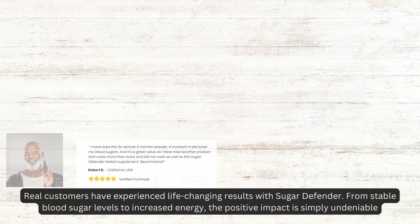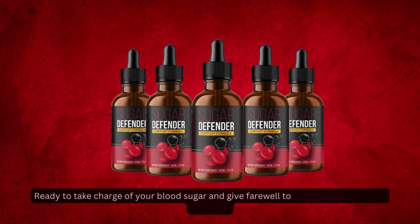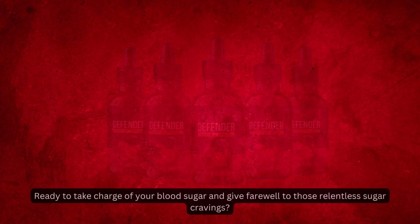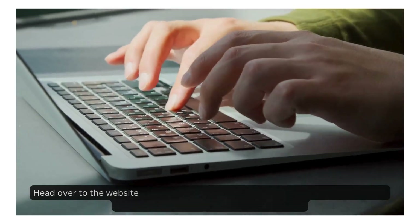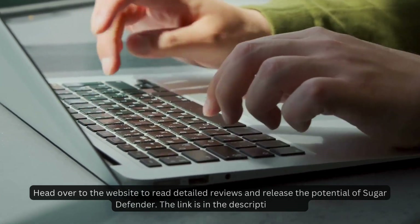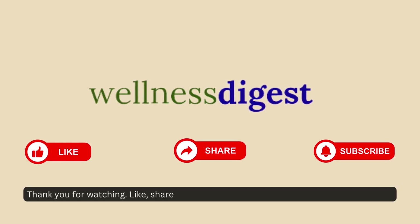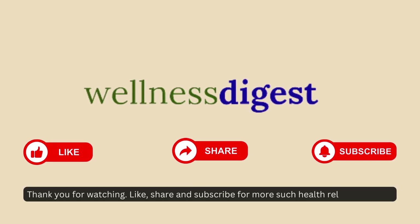Ready to take charge of your blood sugar and say farewell to those relentless sugar cravings? Head over to the website to read detailed reviews and release the potential of Sugar Defender — the link is in the description below. Thank you for watching. Like, share, and subscribe for more health-related content.